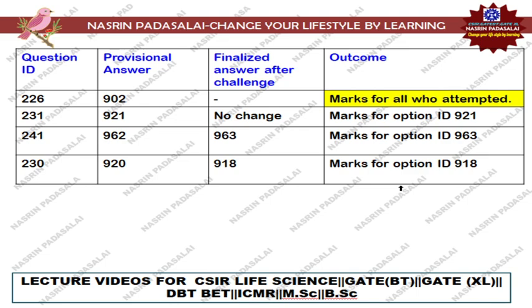Next, regarding Question Number 231, that is with regard to transcriptional start sites. Many students are saying the question is absolutely wrong, but according to me the question is fine and the provisional answer key is correct — only one statement is correct. For this particular question there will be no change; a student will be awarded four marks only if they selected option ID 921.